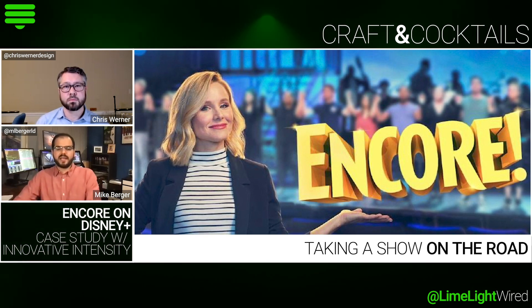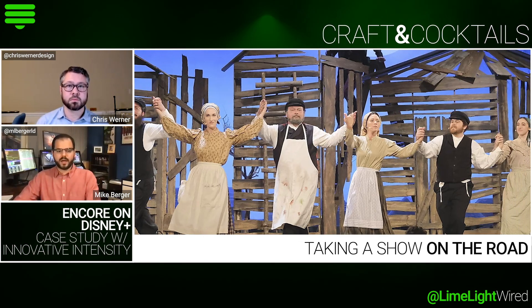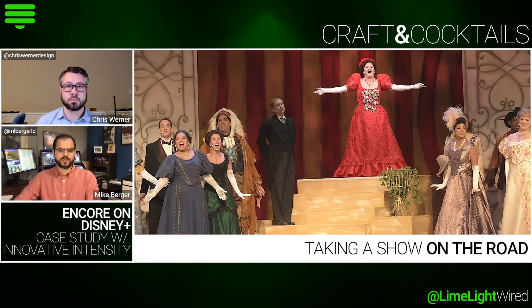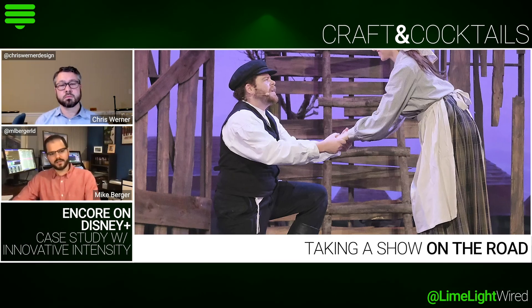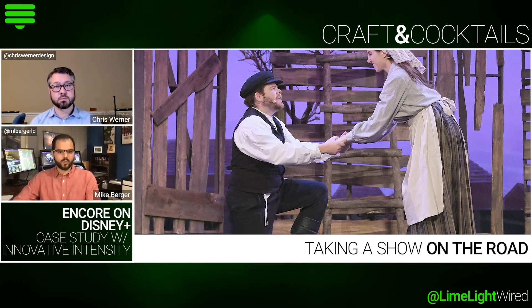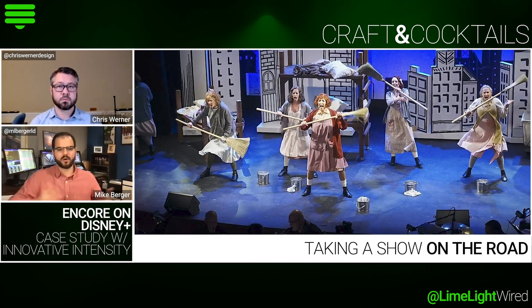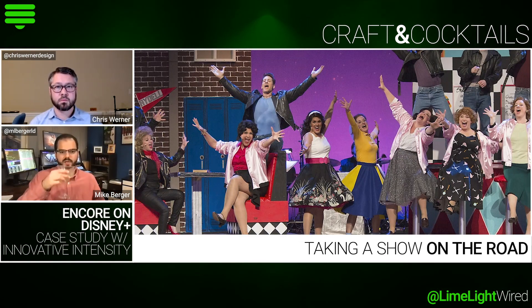So we did that first pilot, and from there, Eric Norris, who was our gaffer, and I put together this mini — what we affectionately referred to as a mini Broadway tour. Eric does a lot of Broadway and also a lot of TV, so he was kind of the perfect person to do this job. We took a lot of approaches from the Broadway touring world and applied them to this so that we could get our show up in basically three or four hours from start to finish.